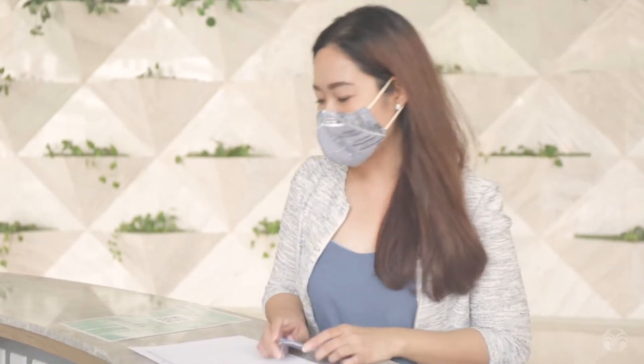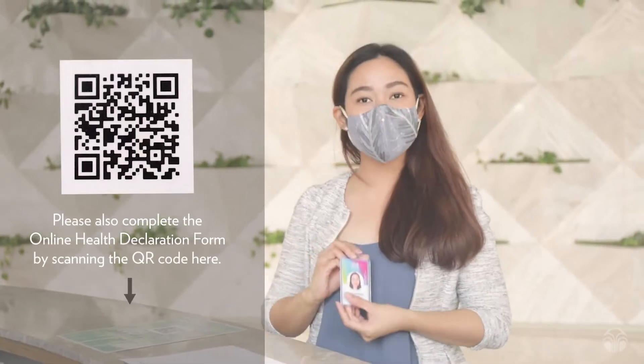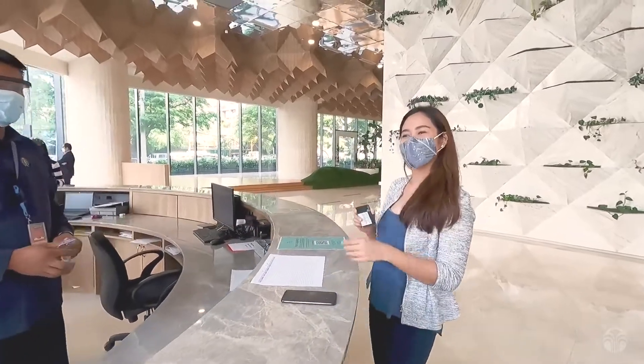For our valued guests and visitors, you just have to provide here at the reception your valid ID and then complete your registration details with information regarding your visit. This valid ID will be used in exchange for an access card for the building.